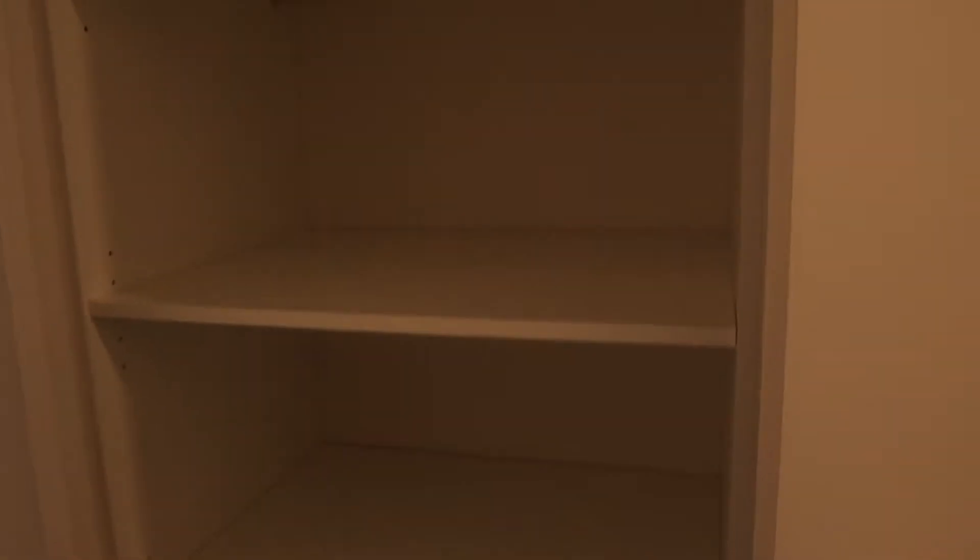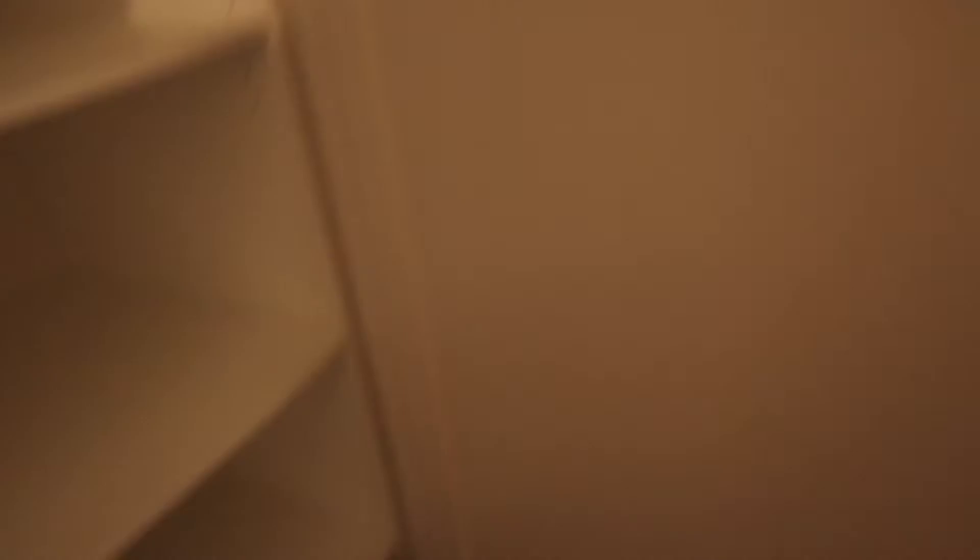Next we have a linen closet — pretty standard, just your ordinary linen closet. I have about one pair of spare sheets, so I'm going to use this thing wisely. I'll probably fill it with jigsaw puzzles.